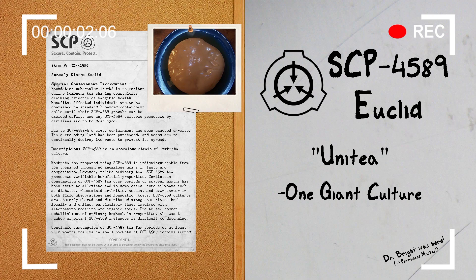Hello everyone, my name is Adrian Paul of Mobile Task Force Delta 7, Codename Bookkeepers, and welcome back to another SCP document review. The SCP we will be reviewing today is SCP-4589, Object Class: Euclid.